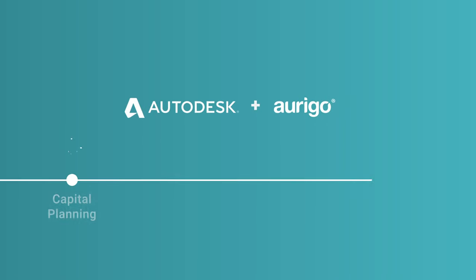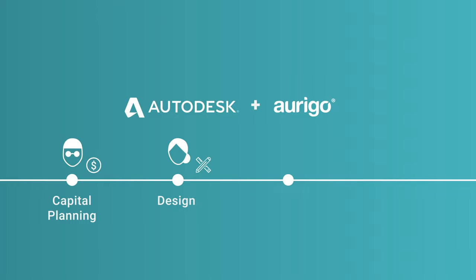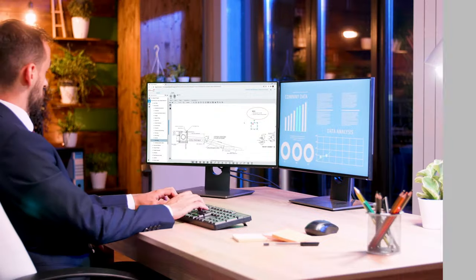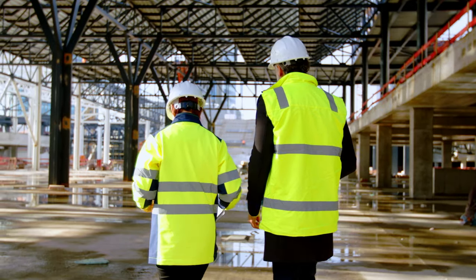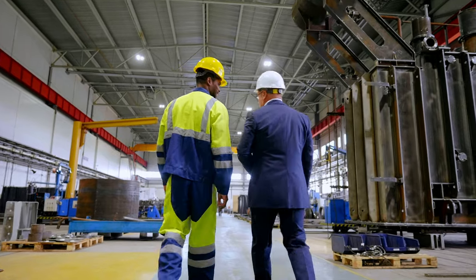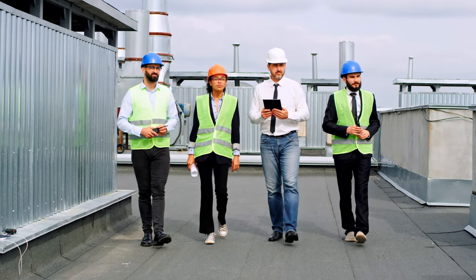Together, Autodesk and Origo bring everyone involved in your capital and maintenance projects into one seamlessly connected construction planning, design, and building experience. From initial planning and designs through the full construction lifecycle, plus real-time integration with your consultants and contractors, everyone has the most up-to-date information at their fingertips.